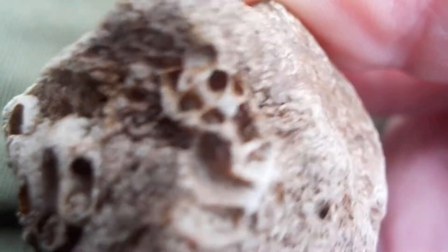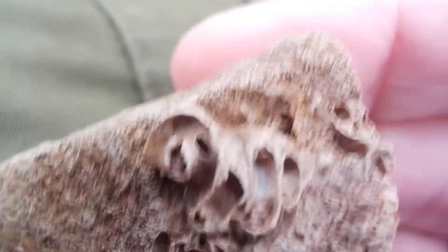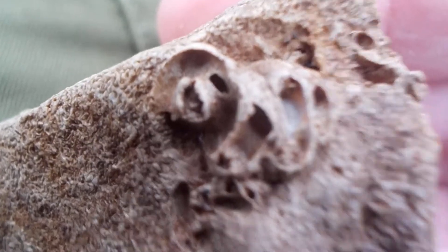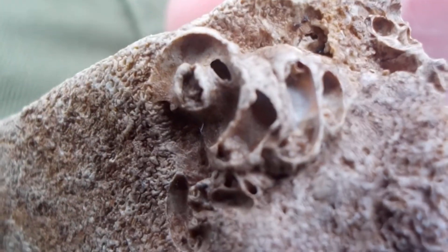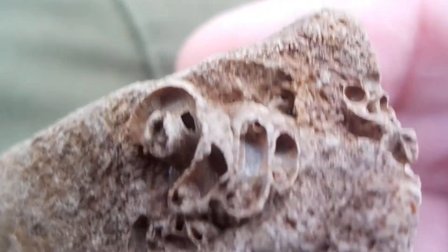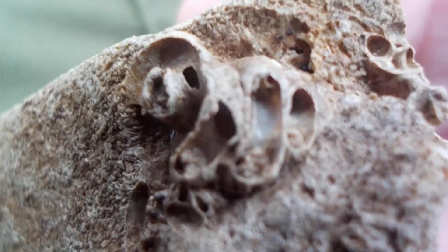I'll save this for the school. It will not go to waste. The children at school, at some point in time, will be able to examine this, weigh it, study it, and look at the history of sponges.